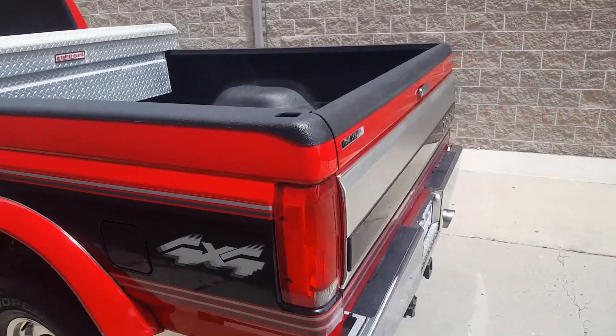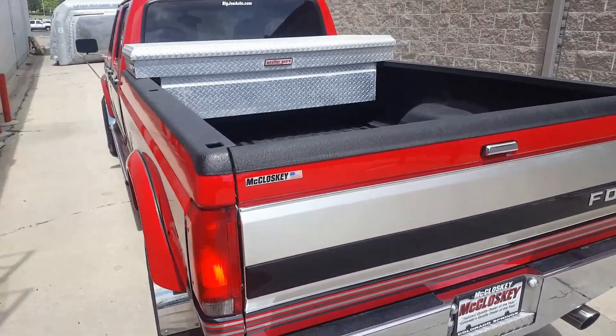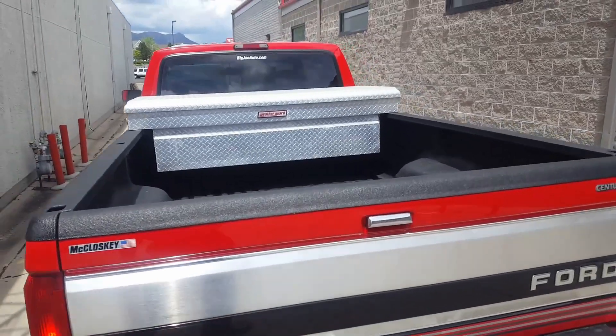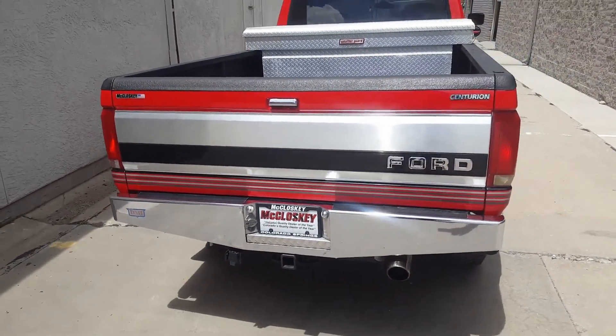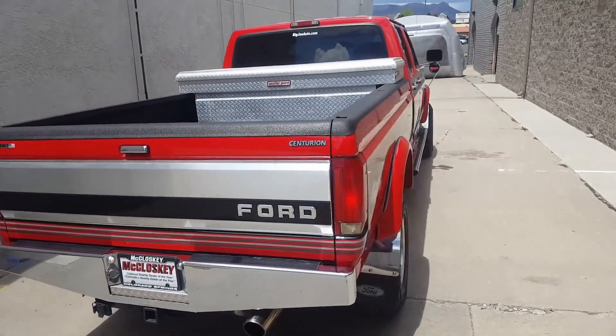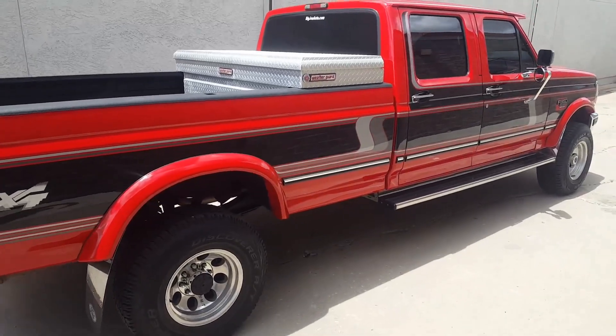I've done a lot to it — I've had a lot of work done to it. You can see in the description over $16,000 in work, mechanical and everything. I wanted to show everybody a little bit about it on the video so that if you want to buy it, you know that you're getting a good truck.